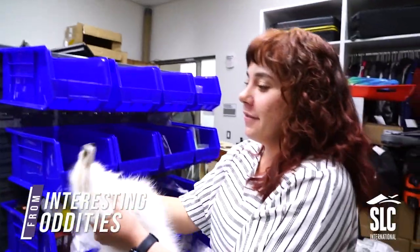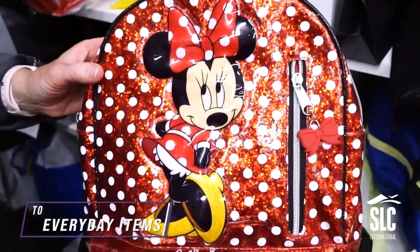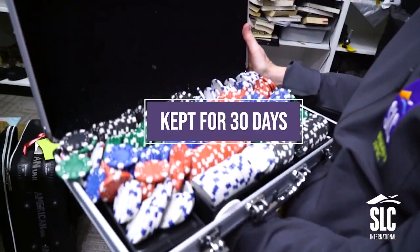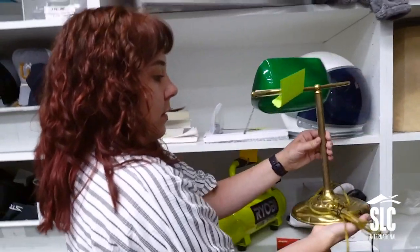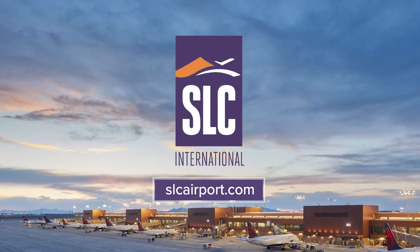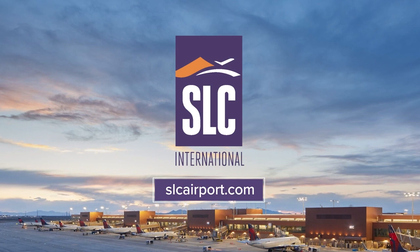From interesting oddities — this is a fox pelt — to everyday items like a giant wrench, nerve darts, and power tools. Everything is kept for 30 days, then items will be donated, auctioned, or destroyed. If you've left something behind, pictures and descriptions can be found at slcarport.com.